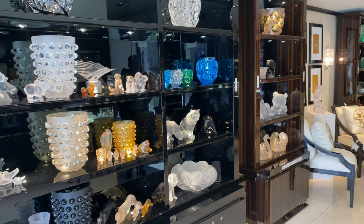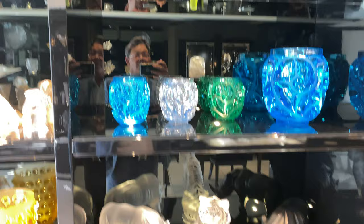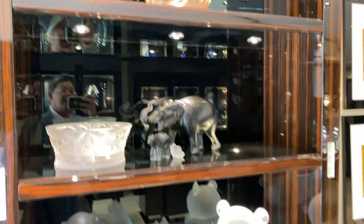Lalique has so many beautiful things, and for those of us that like to collect different things, such as animals or vases or different things, there are all those different, cool, unique things to add to your collection.